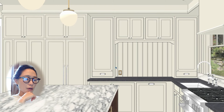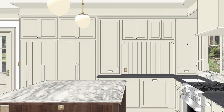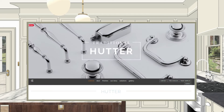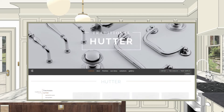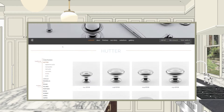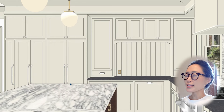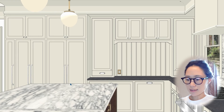With the rest of the cabinets, the main update was adding hardware. This line is from Classic Brass, from their more traditional collection — a combination of knobs, pulls, and appliance pulls all in polished nickel, which I think will look super clean and classic.